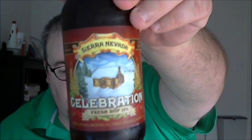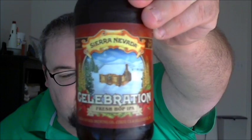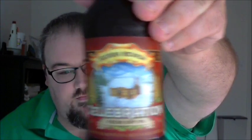What's up guys, Justin here from Poorly Reviewed Beer, here for part three of my Christmas beer series. We're starting off with Sierra Nevada Brewing Company in Chico, California and Mills River, North Carolina, and Celebration Fresh Hop IPA.